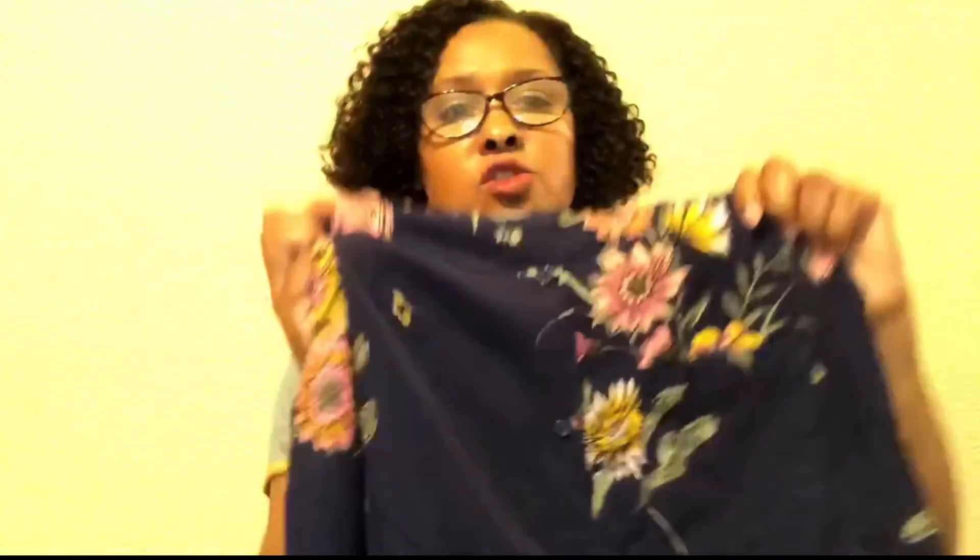The next thing I got from Old Navy is a dress — a really pretty blue dress with flowers on it. I can't wait to wear it. It might get worn this weekend because it's going to be in the 80s here in LA. Spring has sprung. I think I'll definitely be wearing this dress this weekend to an event at work.